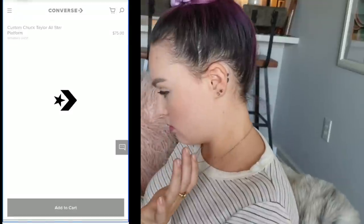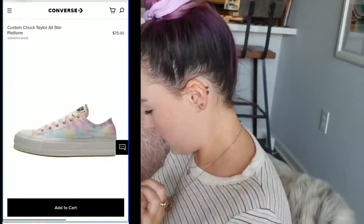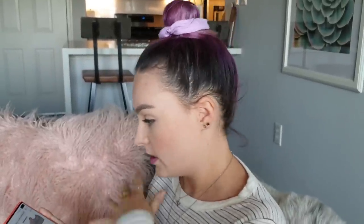Custom Chuck Taylor All-Star Tie-Dye Platform Women's Sneakers. Oh, but I don't want tie-dye. I don't know where things are on the screen. As a sighted user, you'd just be like 'there's the button, click.' As a blind user, I'm moving my finger around the screen where I think things probably would be — like, 'I feel like a tab would be up here in the corner.' I have to just move around.